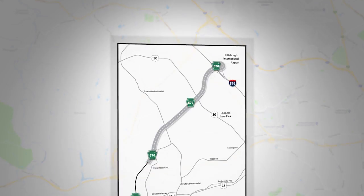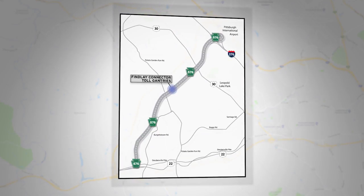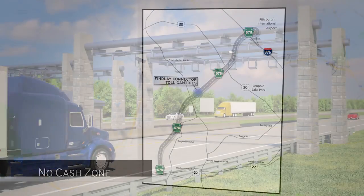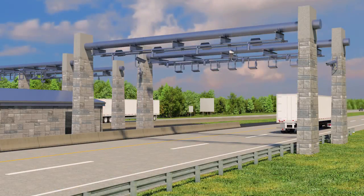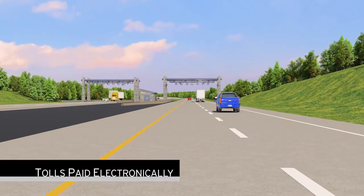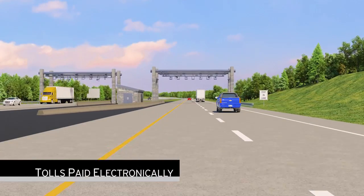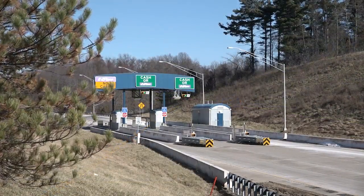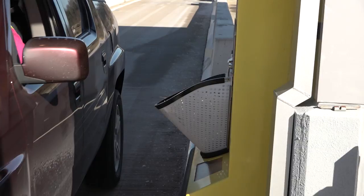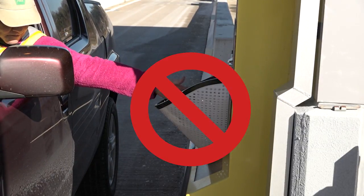A new mainline tolling point located on Findlay Connector will eliminate toll collection at the ramps, making it a no-cash zone. Everyone pays electronically and benefits from the convenience and safety of non-stop travel. The toll plazas at each ramp remain, but tolls will not be collected. There is no need to stop and pay tolls or drop change in a basket.